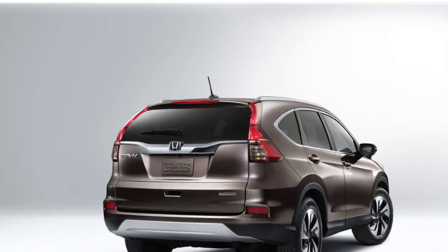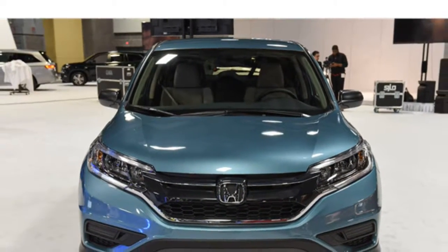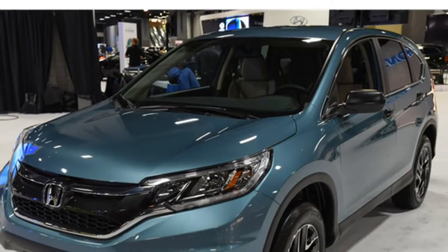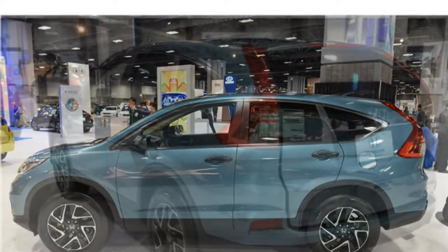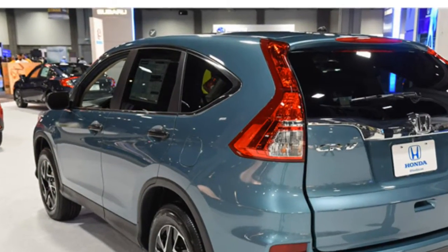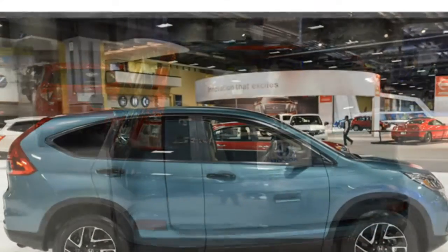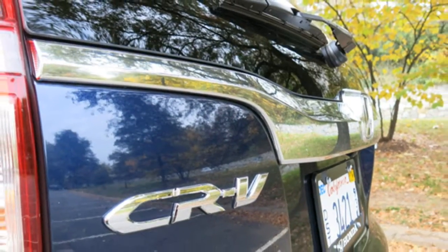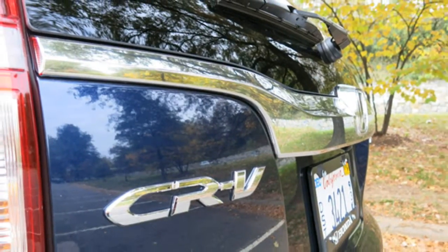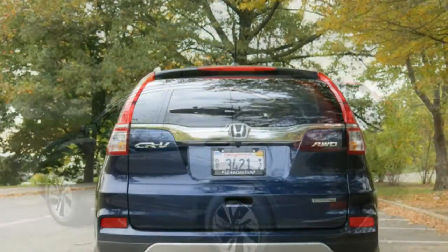The 2016 Honda CR-V is among the highest ranking compact SUVs and SUVs with two rows. Our analysis of automotive writers' reviews shows that they appreciate the CR-V's excellent fuel economy and large cargo area. The CR-V also offers comfortable front seats and spacious rear seats. While the engine has adequate power, the CR-V isn't as sporty as some competitors.